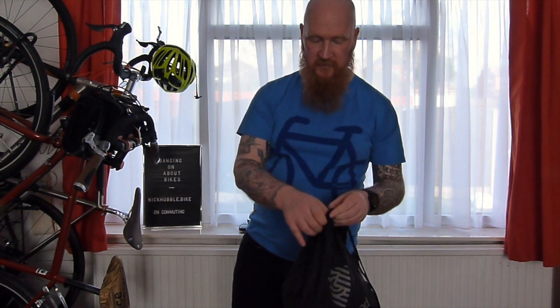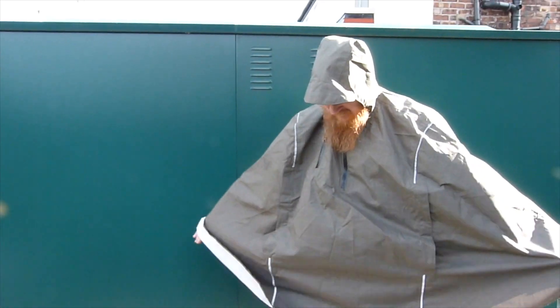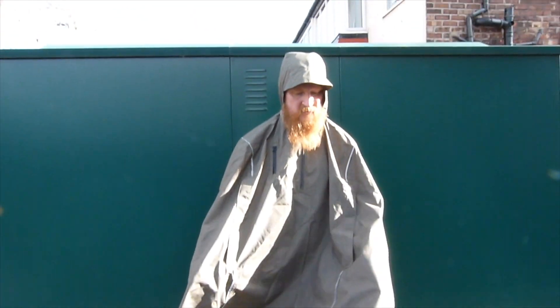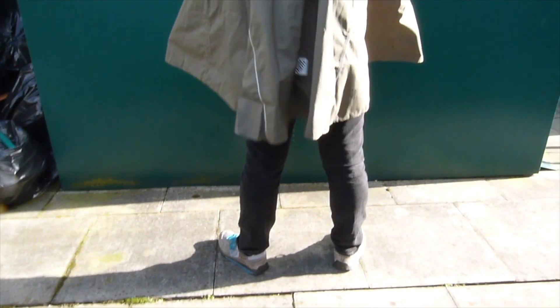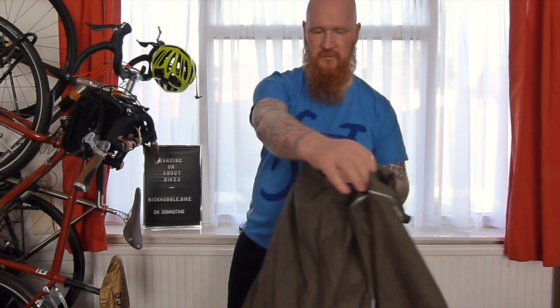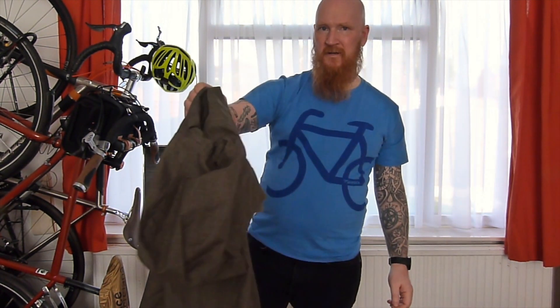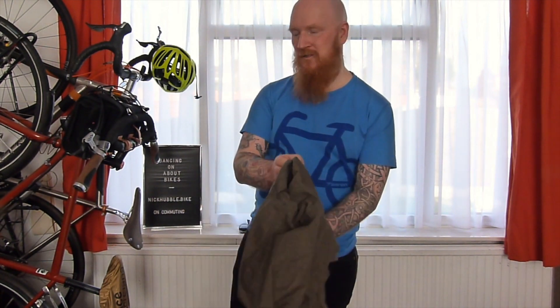Another option for cycling in the rain is a cape. This one is by Cleverhood, which I've had for a few years, but they're now available from lots of different manufacturers at lots of different price points. These are absolutely brilliant on the bike because they keep you dry on your thighs as well as your torso and your head. This one's got a peak like a cycling cap and reflective detailing. The only problem with a cape is that rain is often accompanied by wind and they do flap around quite a lot, so before taking the plunge I would try to borrow one and see if it's right for you.